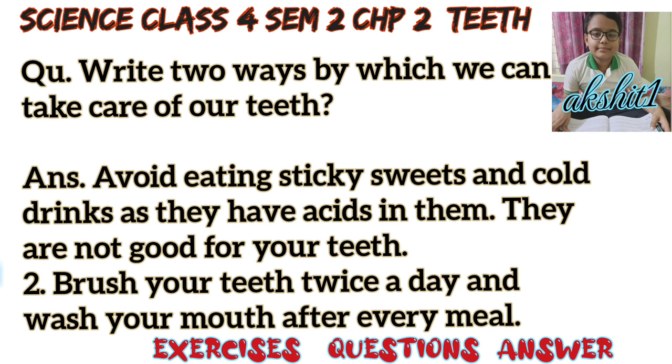Question: Write two ways by which we can take care of our teeth. Answer: First, avoid eating sticky sweets and cold drinks, as they have acids in them and are not good for your teeth. Second, brush your teeth twice a day and wash your mouth after every meal. Thank you.